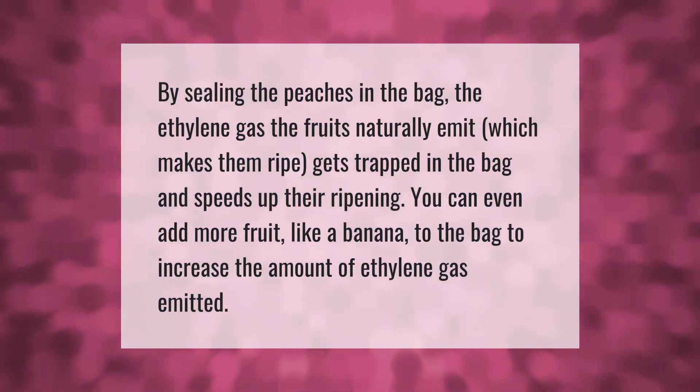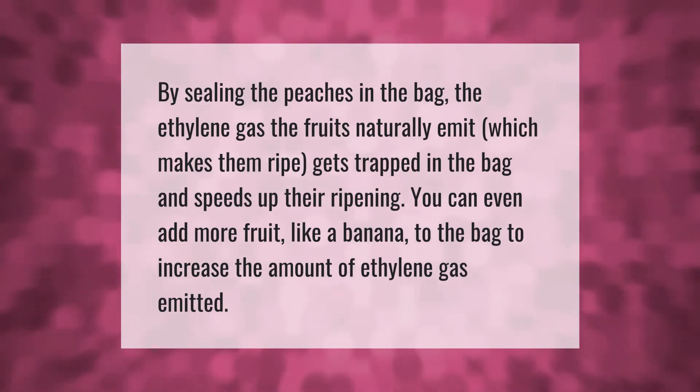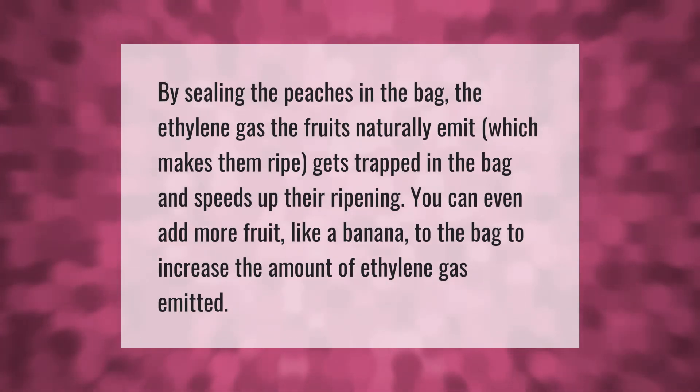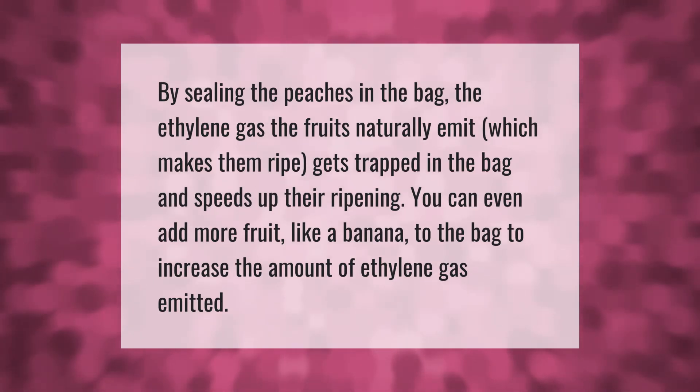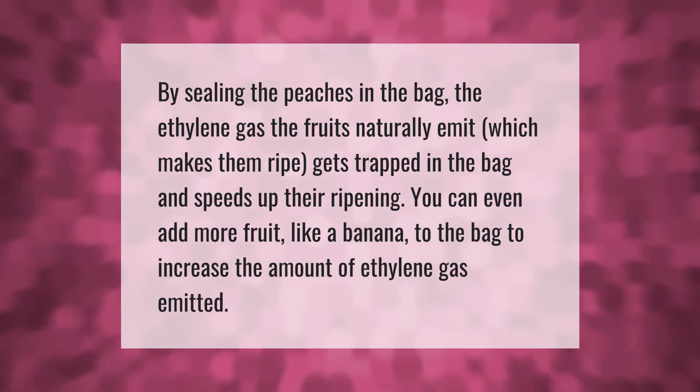By sealing the peaches in the bag, the ethylene gas the fruits naturally emit, which makes them ripe, gets trapped in the bag and speeds up their ripening. You can even add more fruit, like a banana, to the bag to increase the amount of ethylene gas emitted.